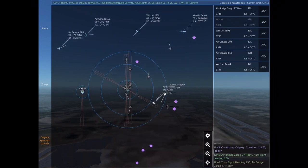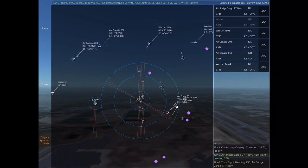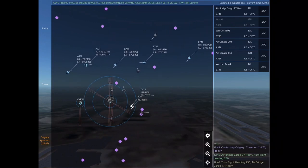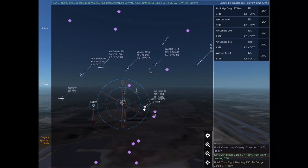Air Canada 204, turn left heading 040, descend and maintain 7,000. WestJet 1696, turn left heading 200, climb and maintain 6,000. Maintain 6,000 until established on the localizer. Cleared ILS Runway 17 left approach. Contacting Calgary Tower on 118.7. Papa Romeo 197. Airbridge cargo 77 Heavy, turn right heading 250.